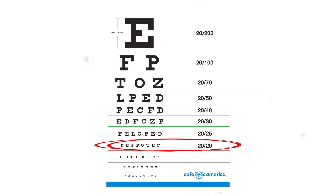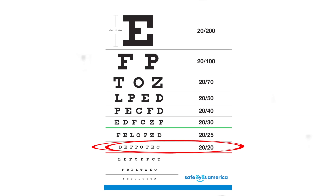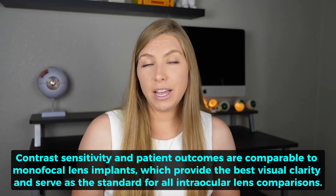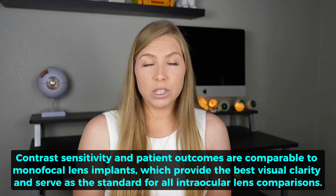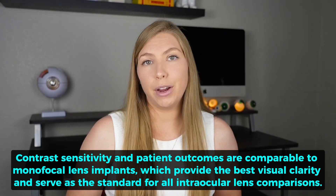The results so far are promising, with mean visual acuity of 20/20 at distance and intermediate, which is what we would consider normal, and mean visual acuity at near of 20/32. Also, contrast sensitivity and patient outcomes data are comparable to monofocal lens implants, which offer the best visual clarity and are what all intraocular lens implants are compared to.